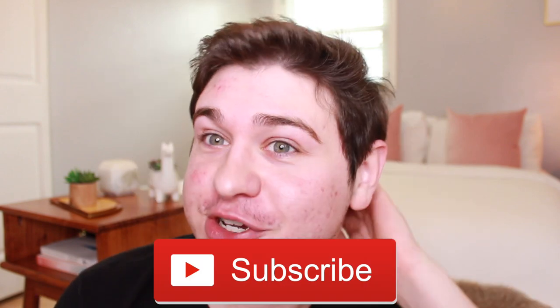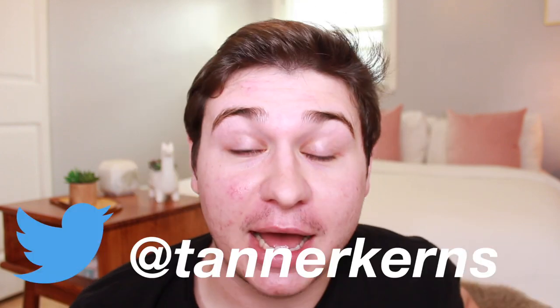Hey ladies, it's Tanner. Welcome back to my channel. My name is Tanner and I'm a 26-year-old non-traditional college student and I love everything interiors. If you've been around for a while, hello, welcome back — I'm glad you're patiently waiting for me to come back to YouTube. It's been a minute. If you're new here, thank you for stopping by.